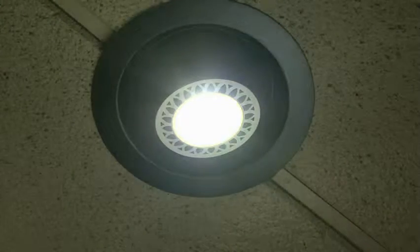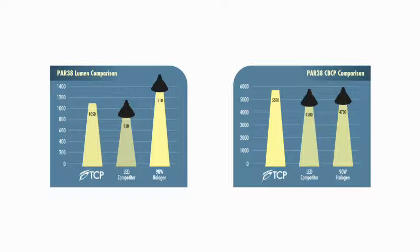World-class LEDs require world-class optics to achieve optimal light extraction. Our lamps provide center beam candle power greater than that of the halogen alternatives. For the consumer, this means there are no compromises — they're getting the same kind of light output that the halogen lamp provides.